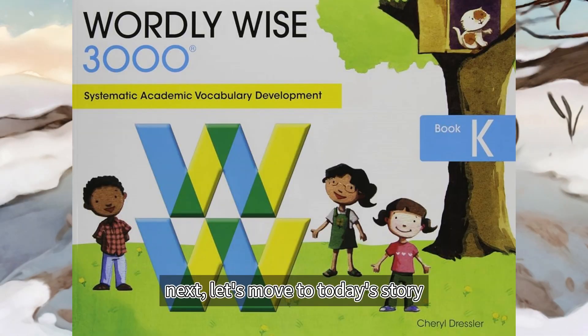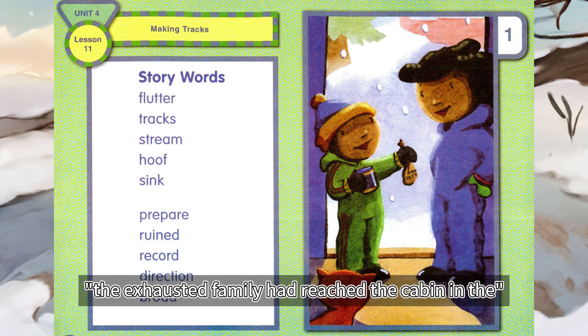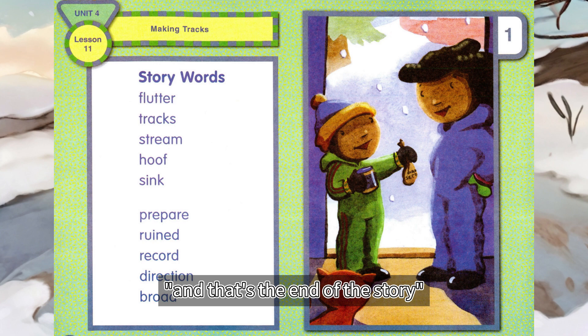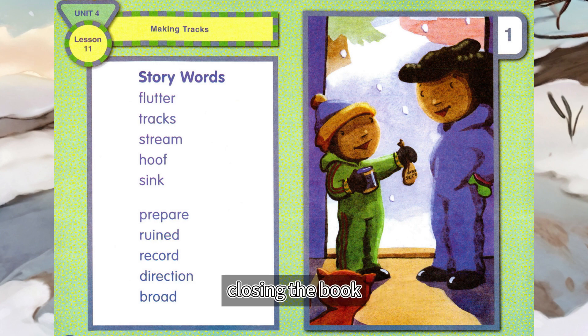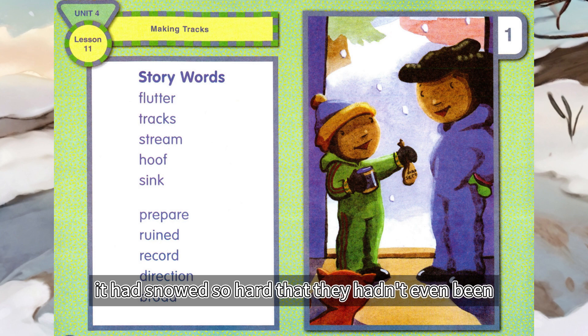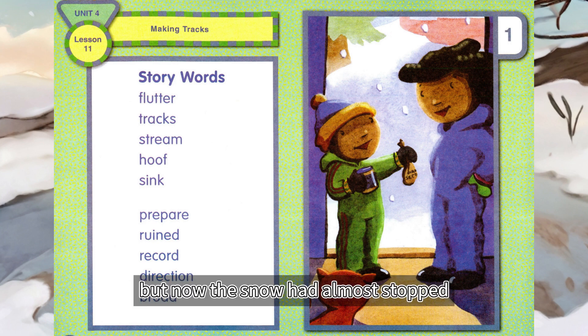Next, let's move to today's story: Making Tracks. The exhausted family had reached the cabin in the snowy woods at last. And that's the end of the story, said Jordan's dad, closing the book. Jordan and Tiana were in the mood for a snow story. It had snowed so hard that they hadn't even been able to go out and play today. But now the snow had almost stopped.